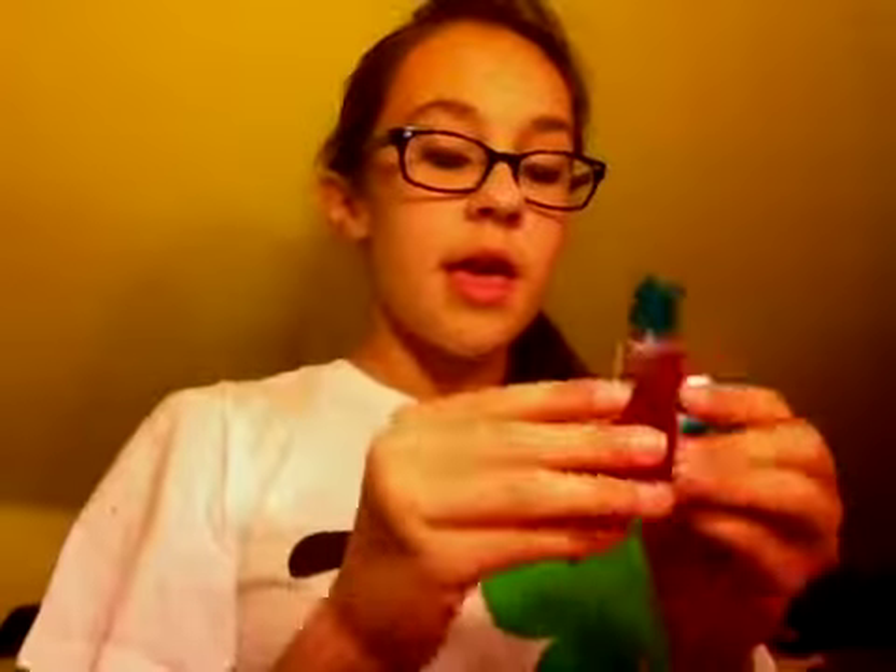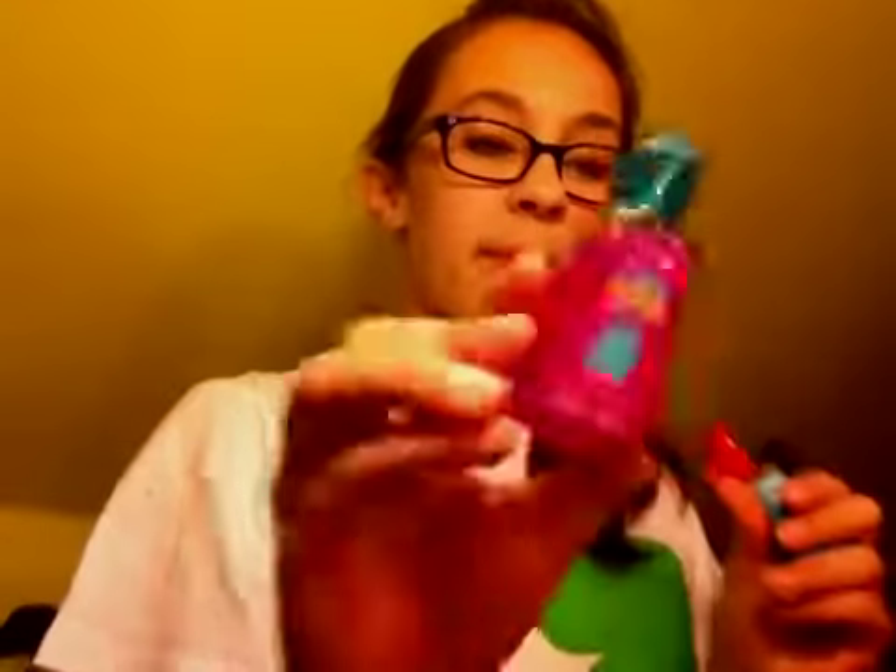The first place I went to is Bath and Body Works. I got three hand sanitizers because I was running out of mine. One is in the flavor Cupcakes, which is strawberry. One is Tropical Berries, which is my favorite. These were all $1.50. Then there's I Love Shopping, which smells peachy, and I Love Cake, which is a frosting smell — they all smell really, really good. This Cupcake one is a little bit sweeter than the other one I have, so I'm not sure about that.